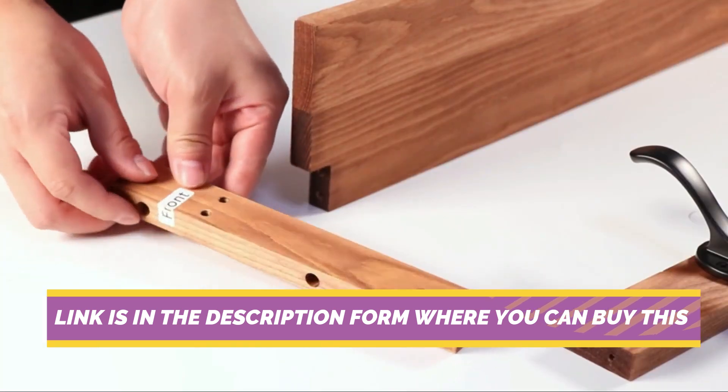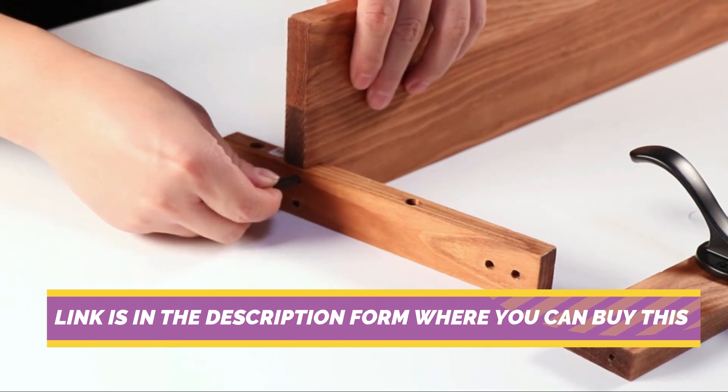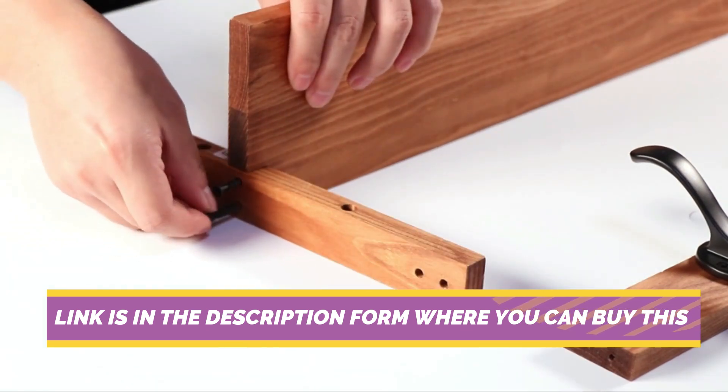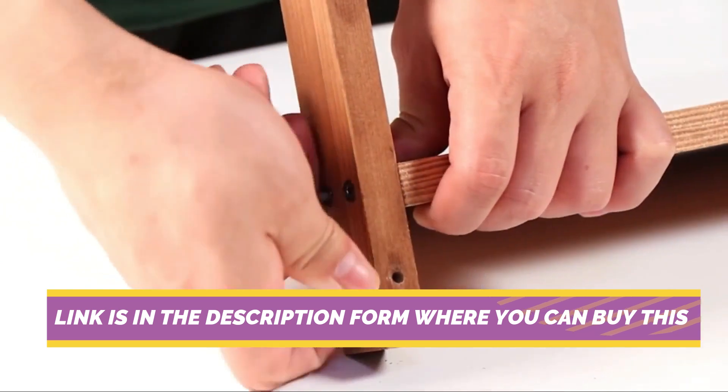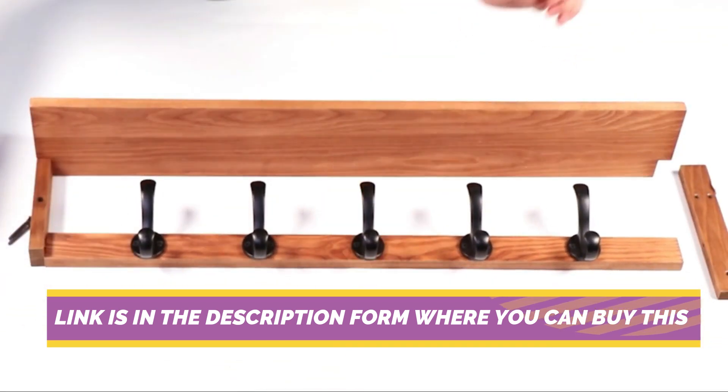With its integrated shelf and five sturdy hooks, this coat rack offers ample storage space for coats, hats, scarves, bags, and more, helping to keep your entryway, bathroom, living room, or bedroom organized and clutter-free.